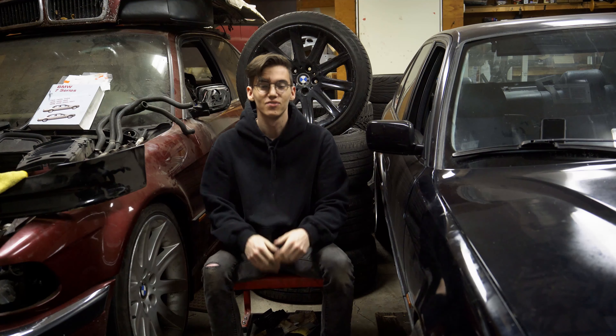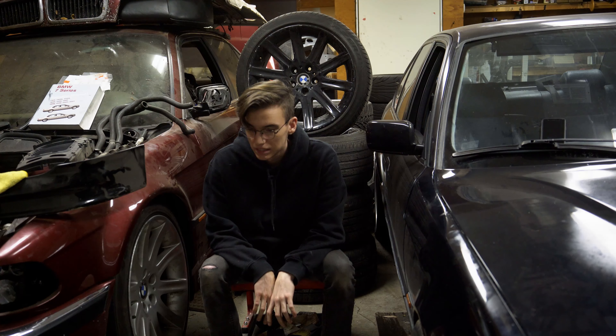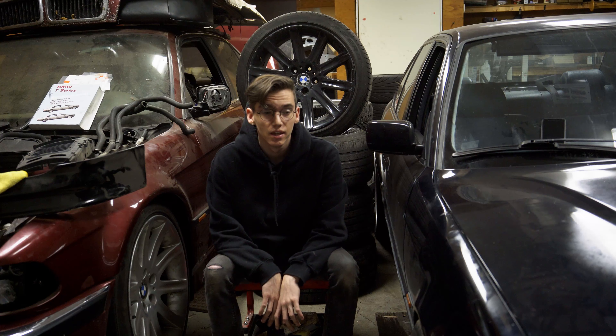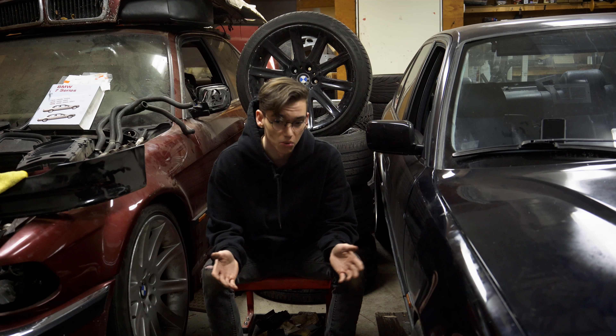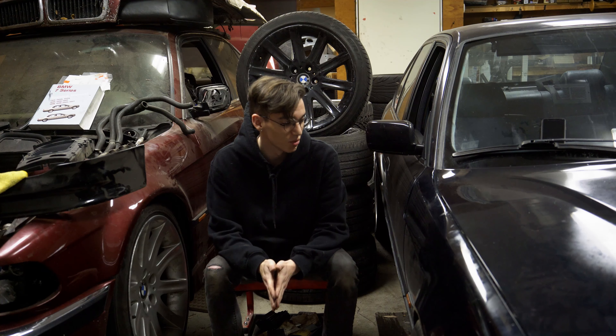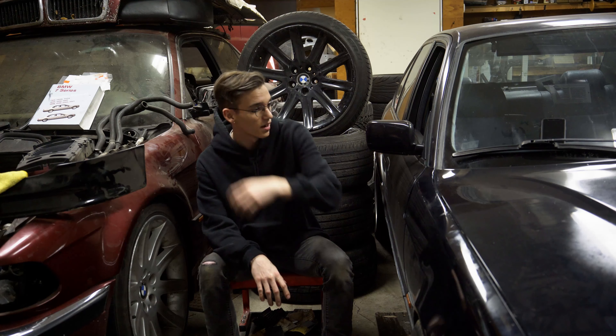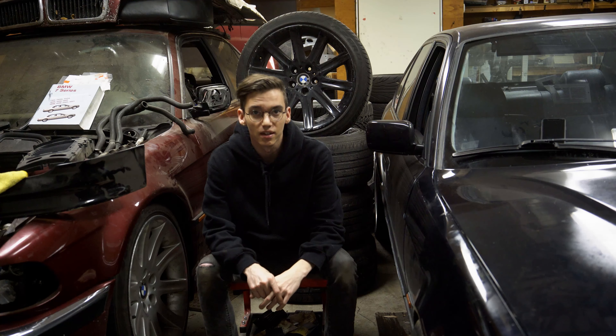So this is it, finally starting a YouTube channel. Something I've been meaning to do for, I don't know, like five years. It's pretty much going to be an automotive related channel, because as you can see behind me I've got a lot of car stuff and I'd like to start documenting that. I think I can make a pretty cool channel with some decent content.